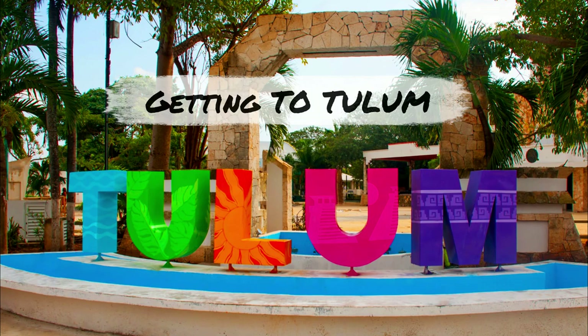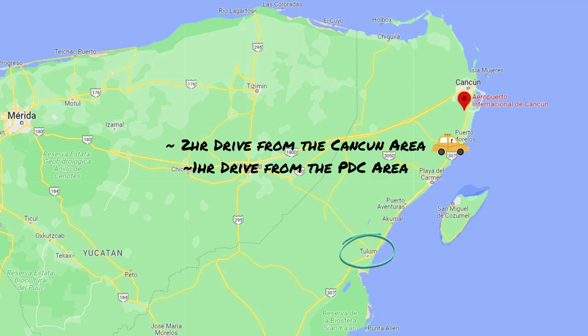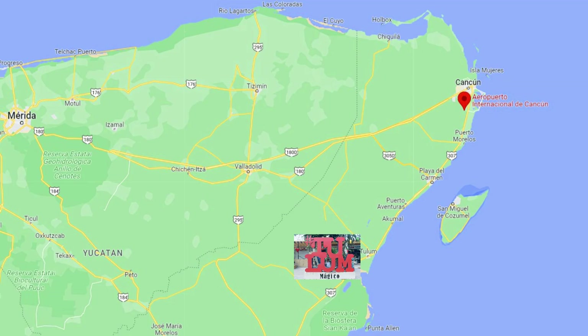Now let's talk about how to get to Tulum and how best to get around once you're there. Most folks visiting Tulum will be coming from the Cancun airport or some other location further north. From the Cancun airport and Cancun itself, it's about a two-hour drive south to Tulum. And from the popular Playa del Carmen area, it's about a one-hour drive. There is one primary north-south road running along the Riviera Maya, and Tulum is at the bottom end with nothing much beyond it until you get close to Belize.